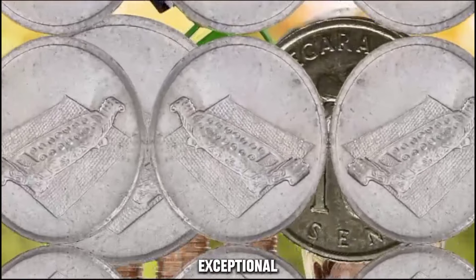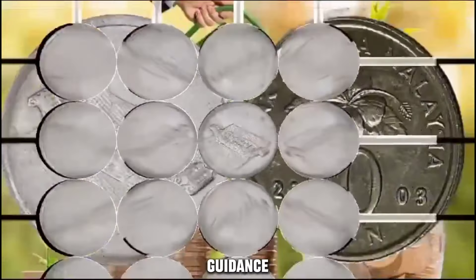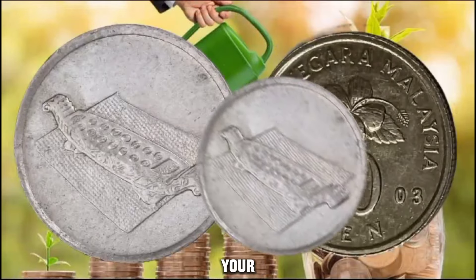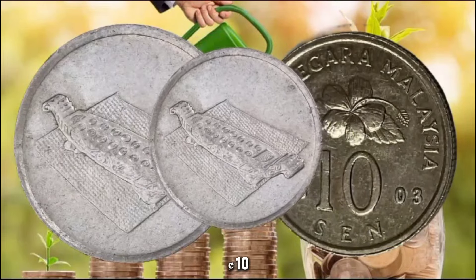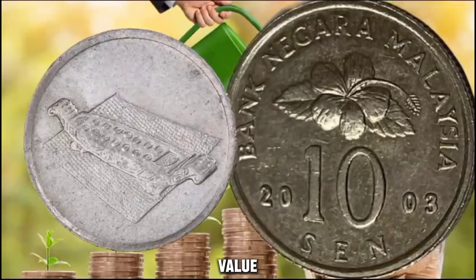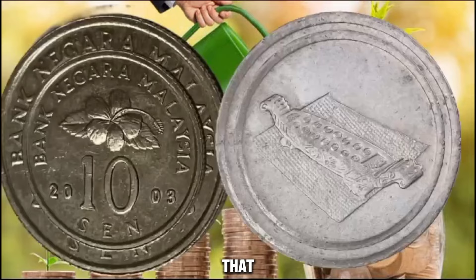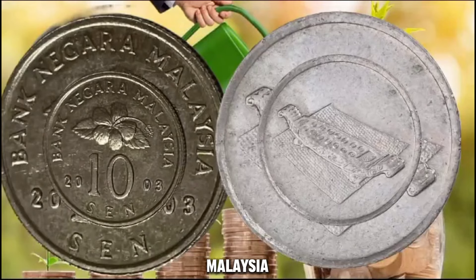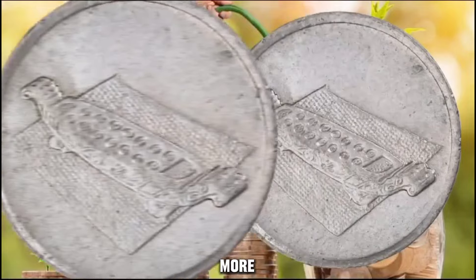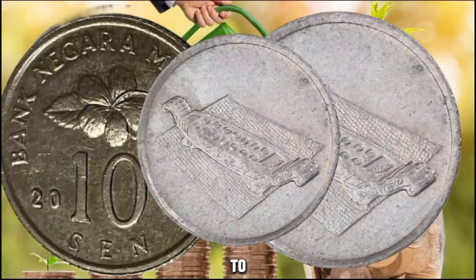If you happen to come across this exceptional coin in your collection or during your numismatic pursuits, it's essential to handle it with care and seek guidance from experts to verify its authenticity and true value. Whether you are a seasoned collector or just embarking on your numismatic journey, the 2003 Bank Negara Malaysia 10 cents coin stands as a remarkable piece that encapsulates both historical significance and substantial value. Keep your eyes peeled for these hidden treasures, as you might stumble upon a genuine piece of history in your collection. Keep your passion for coin collecting alive, and may your numismatic pursuits lead you to extraordinary discoveries.